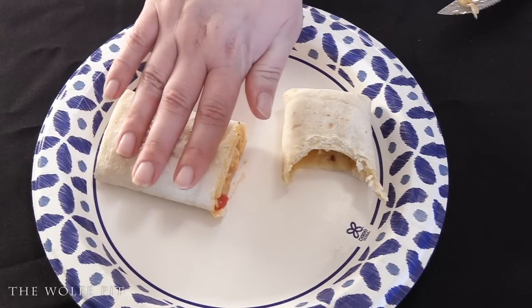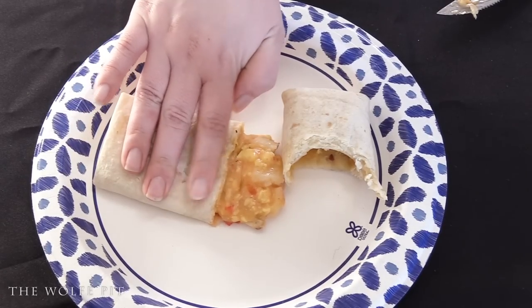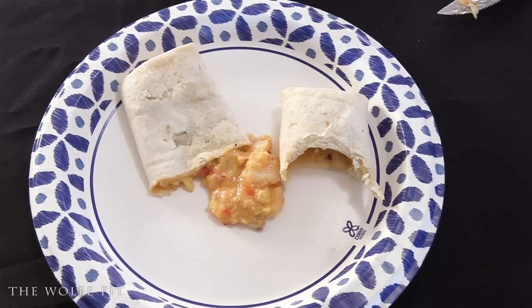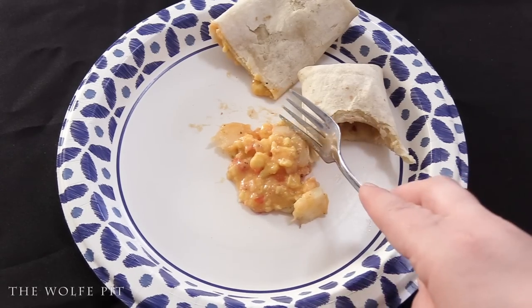Let's take a look at the filling — this time we just mashed the tortilla to force the filling out. At most that might be a teaspoon of filling, not very substantial, and pretty watery too. I'm not sure if that's a cheese sauce or it's just wet. The filling on its own was okay, but there's not a whole lot of it.